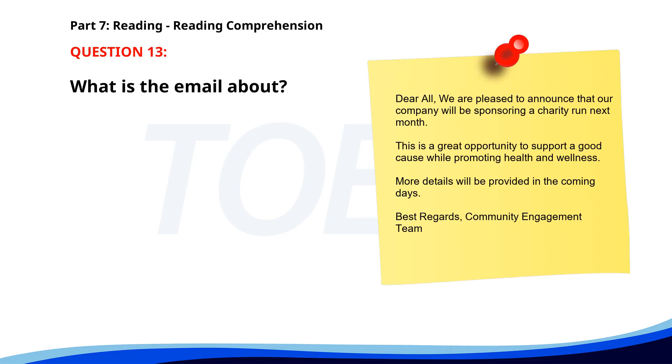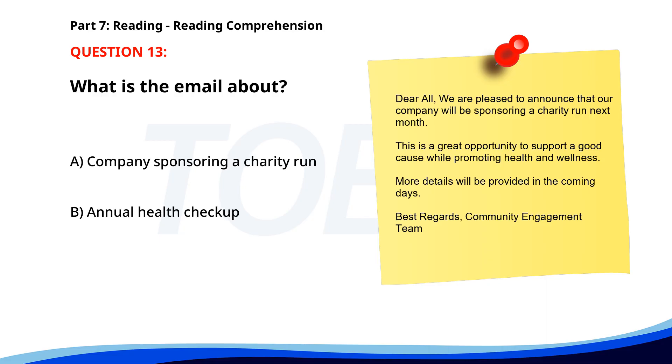Number thirteen. Dear all, we are pleased to announce that our company will be sponsoring a charity run next month. This is a great opportunity to support a good cause while promoting health and wellness. More details will be provided in the coming days. Best regards, Community Engagement Team. What is the email about? A. Company sponsoring a charity run. B. Annual health checkup. C. Weekend team building event. The correct answer is A: Company sponsoring a charity run.